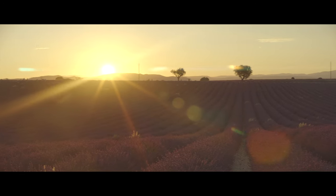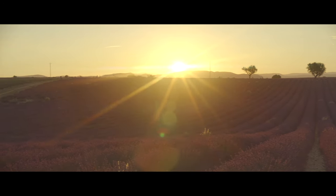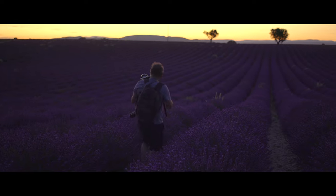We just went to Provence to take some amazing photos of the lavender fields.